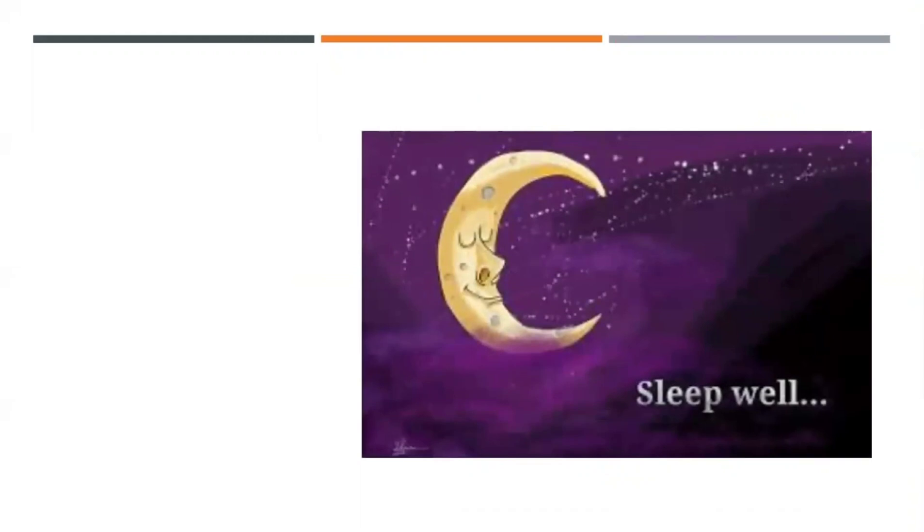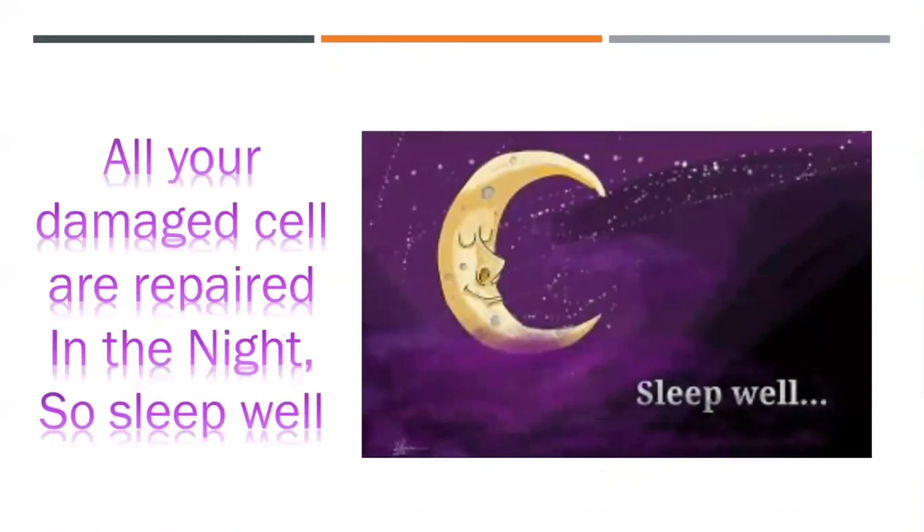Last but not least, for boosting your immunity — sleep well. All through the day and night, your damaged cells are repaired. If you have a very good sleep, it will help in boosting your immunity level. I request everyone to have a good sleep.